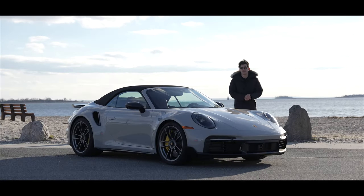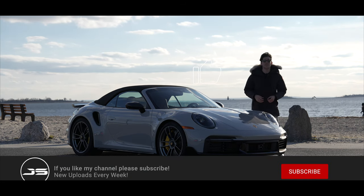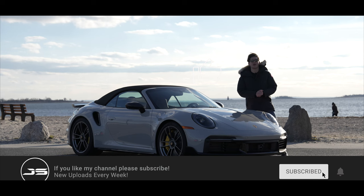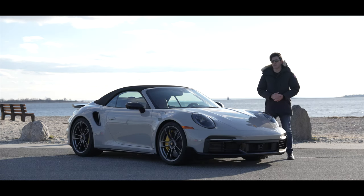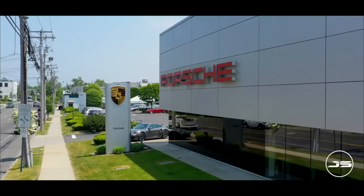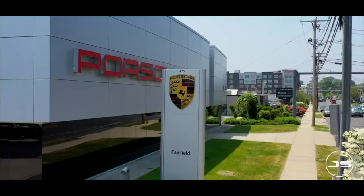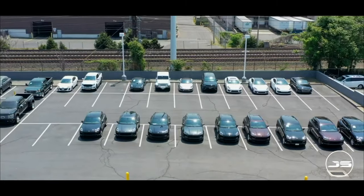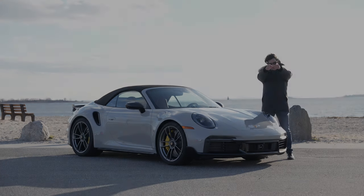That wraps things up for today's video. I hope you all enjoyed it. If you haven't done so yet, be sure to hit the like button, subscribe, and turn on that bell notification so I can keep providing awesome videos like this. I'd like to say a special thanks to my friends down at Porsche Fairfield for providing today's car — they're an awesome, super helpful, friendly group of people to work with. If you're in the market for one of these, I'm going to leave a link in the description below for you to contact them. Thank you for watching, and I'll see you next video.